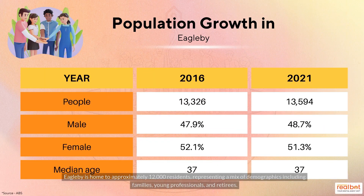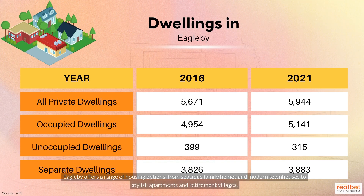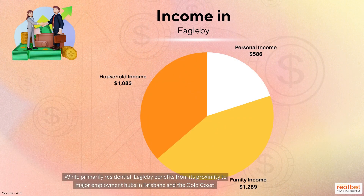Eagleby is home to approximately 12,000 residents, representing a mix of demographics including families, young professionals and retirees. Eagleby offers a range of housing options, from spacious family homes and modern townhouses to stylish apartments and retirement villages.